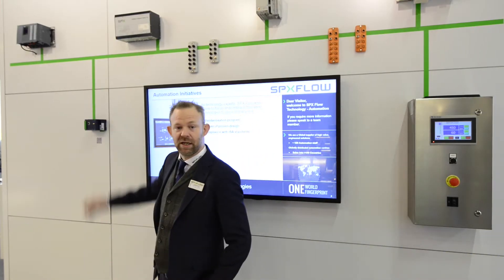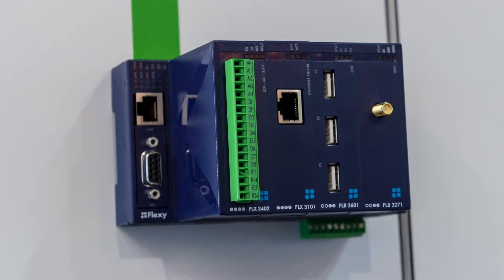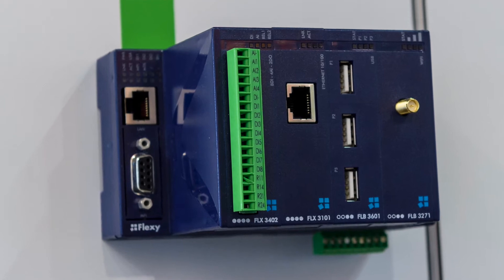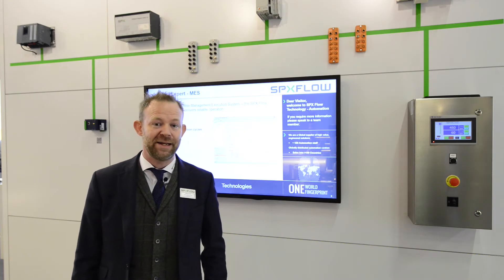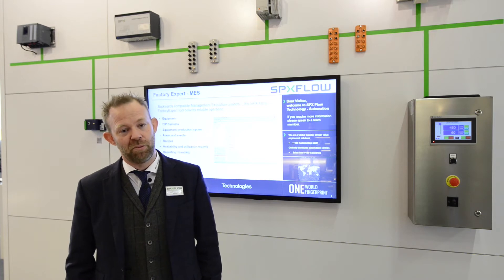I have an edge device over here. We are using those devices to take data from our systems — data direct from the devices — and use it for data analytics and real-time data monitoring. We are monitoring data in the cloud and providing reports for our customers.